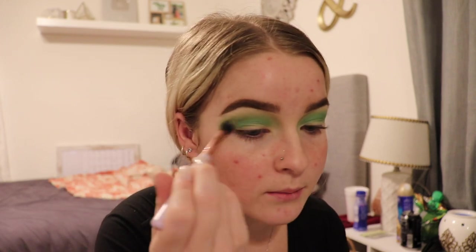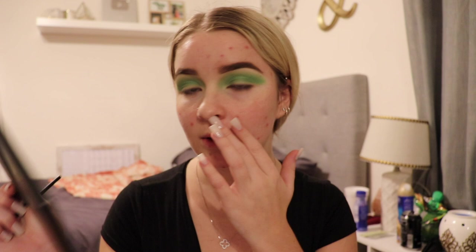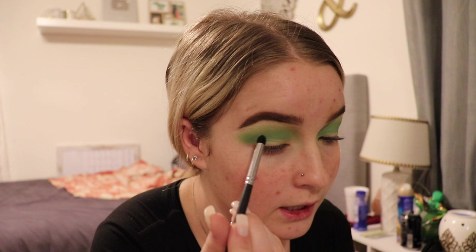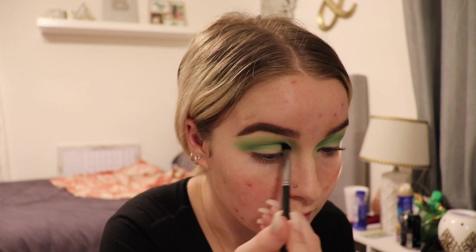I'm going to go back in with the Elizabeth Mott brush and blend the two together so it doesn't look like they just line up against each other. Then I'm going to go in with my Morphe M35B and take this really dark green at the bottom very lightly, because we want to build — you don't just want to smack on the dark. I'm just going to take a little bit on the tip of the brush and place it where I want it.